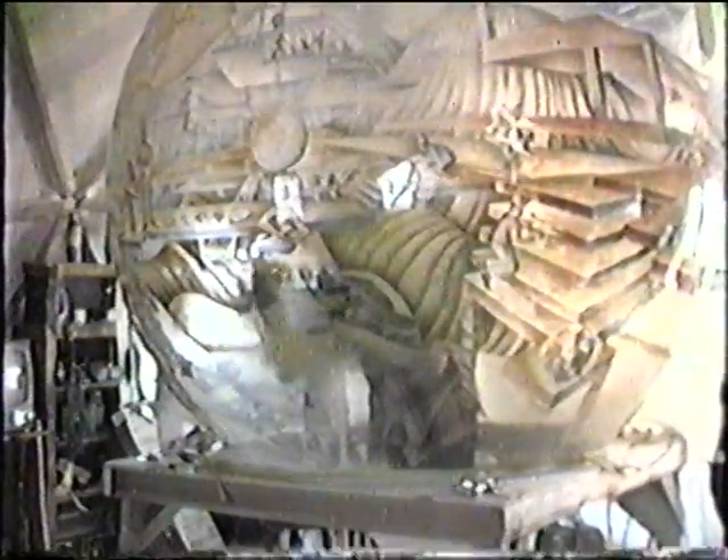It has a lighting system and a motor system that go inside. You can see me inside painting. This was all drawn on the inside.